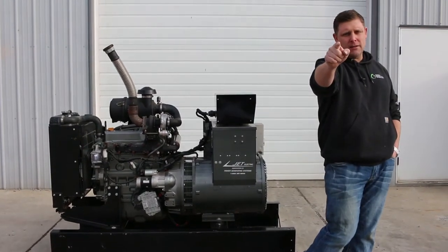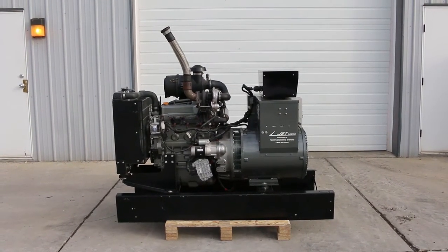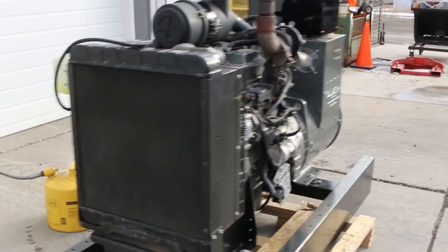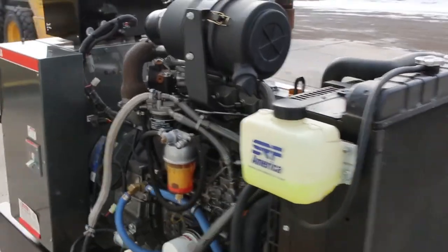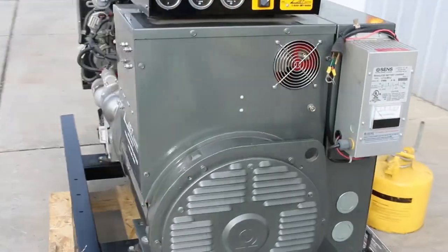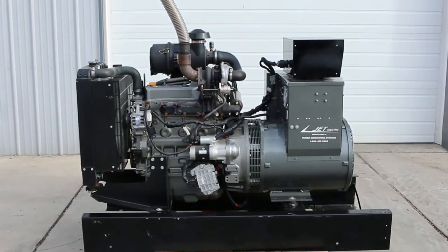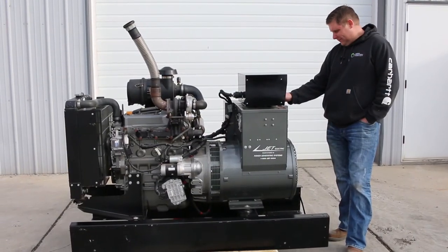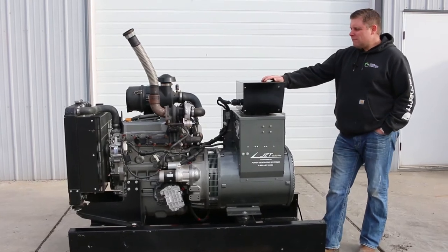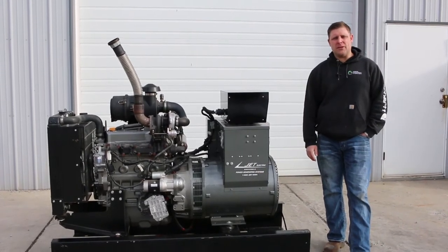As always, folks, save thousands and buy used from Green Industrial today. So there you have it, ladies and gentlemen. If you want to see more, go to our website at www.gibuys.com or give us a shout at the office: 262-476-5045. Thanks for watching.